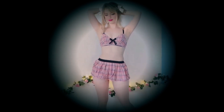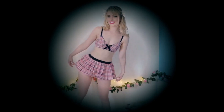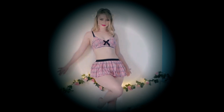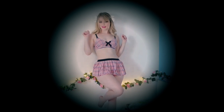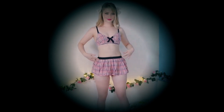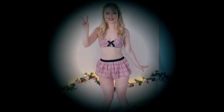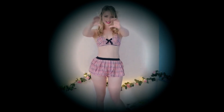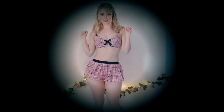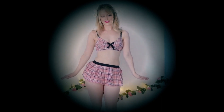Next up we have this — I guess — schoolgirl inspired lingerie set. The material on this is so nice and soft, and I love the tartan print. I think the pink tartan matched with the black really combines very well and it just looks so adorable. It also has an elasticated waist and elasticated shoulders. The skirt is obviously very short but this is a lingerie set so that really doesn't matter. I feel so cute in this — what do you think?